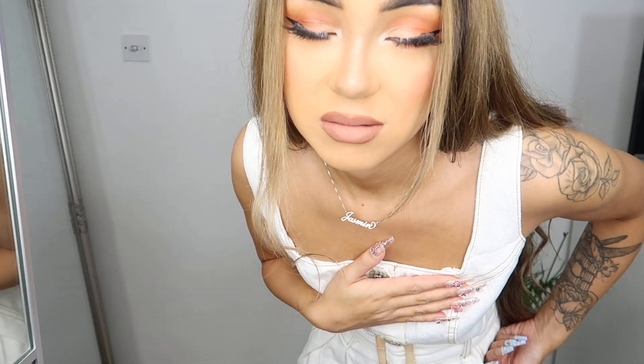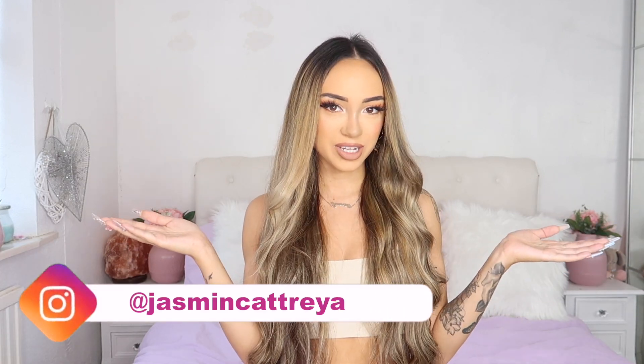That's the end of my video — thank you so much for watching! Don't forget to subscribe, like this video, and follow me on my Instagram: @jasminecataria. I'll see you in the next video — bye bye!